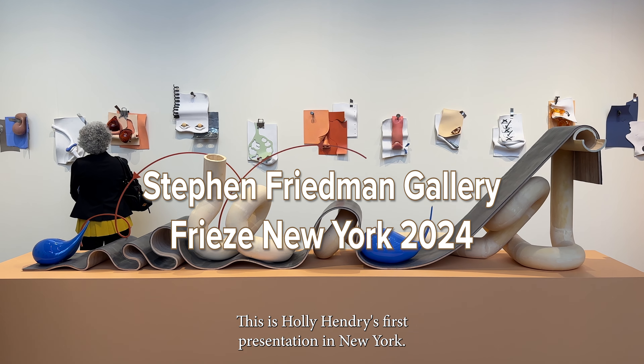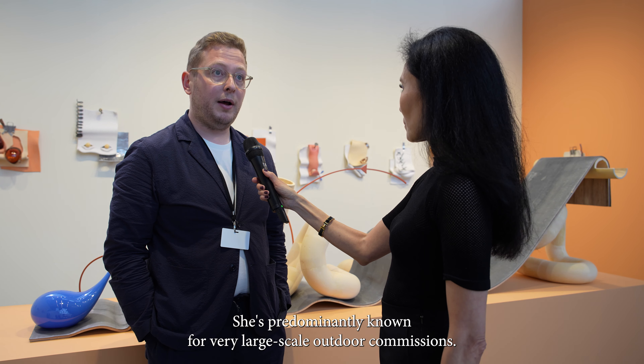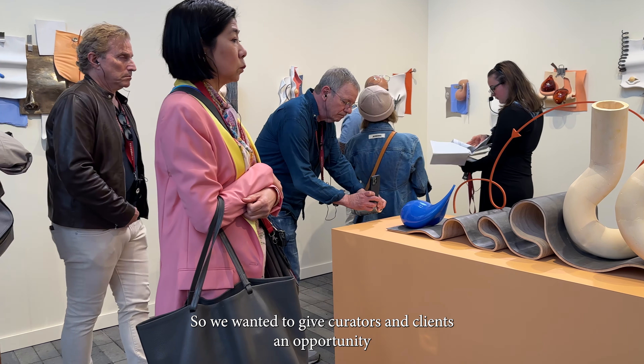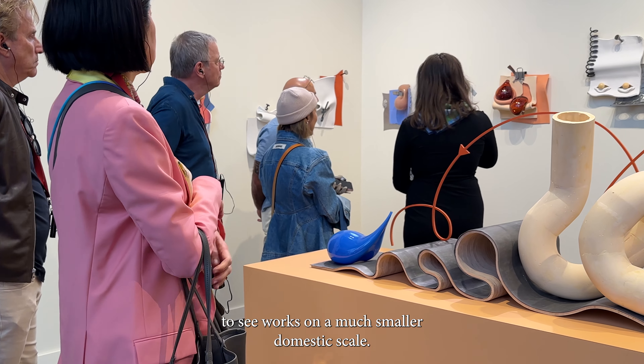This is Holly Hendry's first presentation in New York. She's British and based in London. She's predominantly known for very large scale outdoor commissions, so we wanted to give curators and clients an opportunity to see works on a much smaller domestic scale.